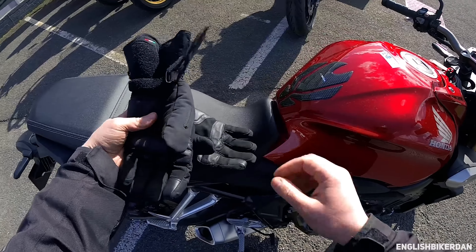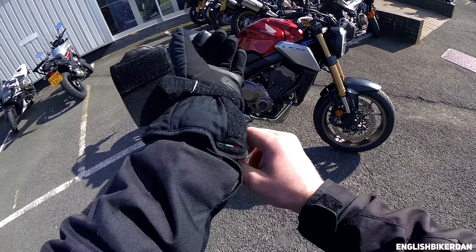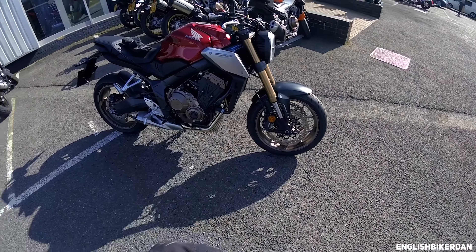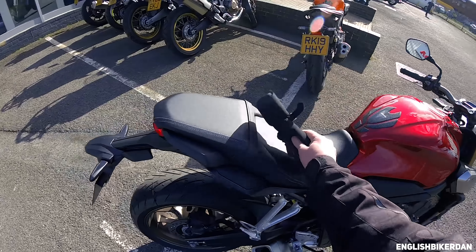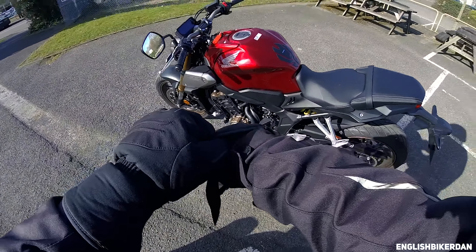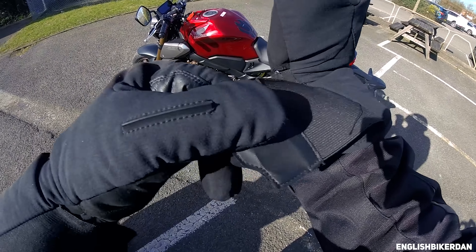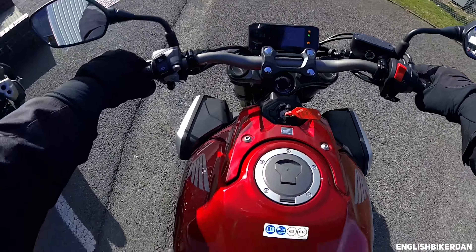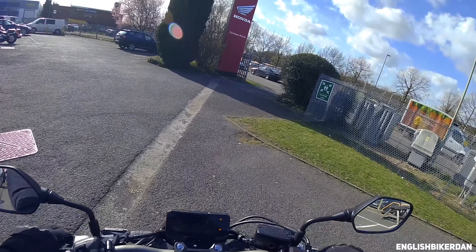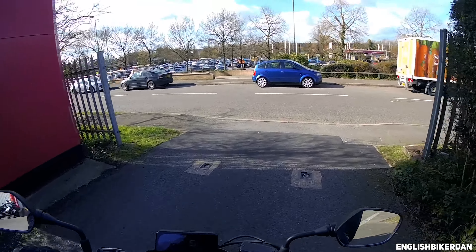Right, here we go — the new CB 650R from Honda. This pretty much, as I can tell, is kind of the spiritual successor to the old Hornet, and I've had a few of those, so it'll be interesting to see how she rides. God, it feels tiny — teeny, teeny, tiny.